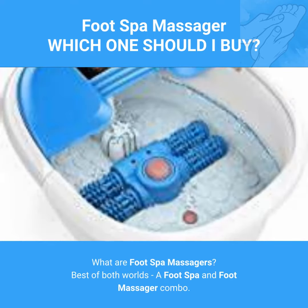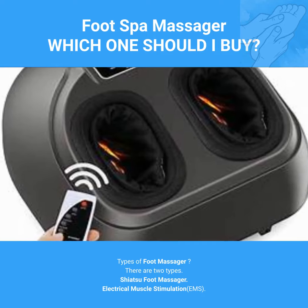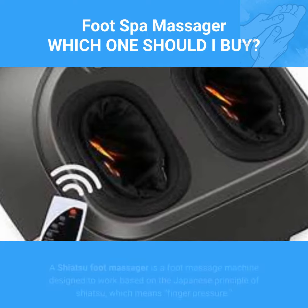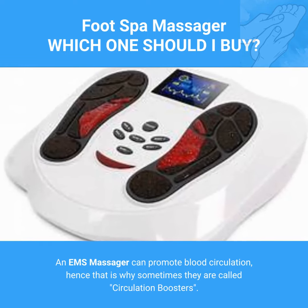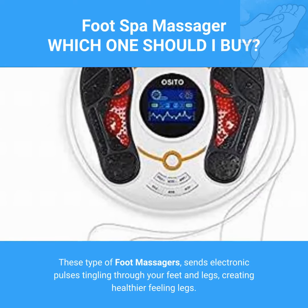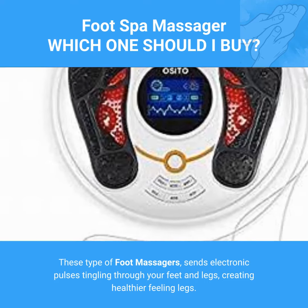What are foot spa massagers? Best of both worlds — a foot spa and foot massager combo. Types of foot massager: there are two types — shiatsu foot massager and electrical muscle stimulation (EMS). A shiatsu foot massager is a foot massage machine designed to work based on the Japanese principle of shiatsu, which means finger pressure. An EMS massager can promote blood circulation, which is why they are sometimes called circulation boosters. These types of foot massagers send electronic pulses tingling through your feet and legs, creating healthier feeling legs.